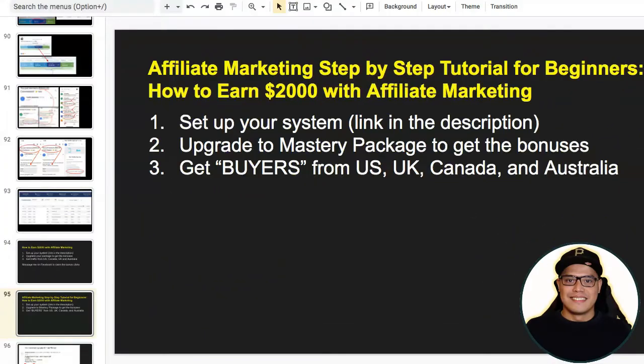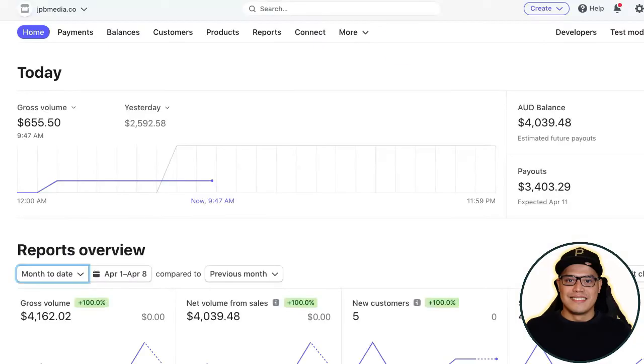Everyone, it's Pauli here. In this video I'm going to show you an affiliate marketing step-by-step tutorial for beginners, and I will show you how to earn two thousand dollars with affiliate marketing. I will show you the three simple steps that you will do so that you can also get the big two thousand dollar commissions.